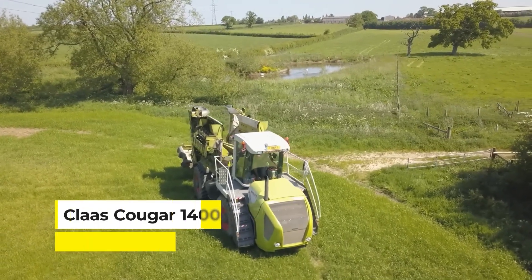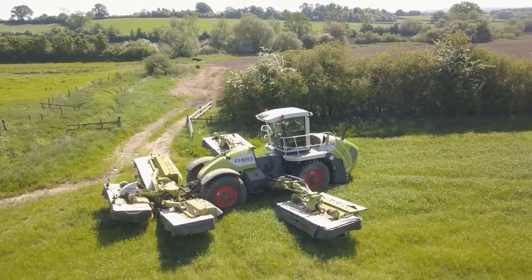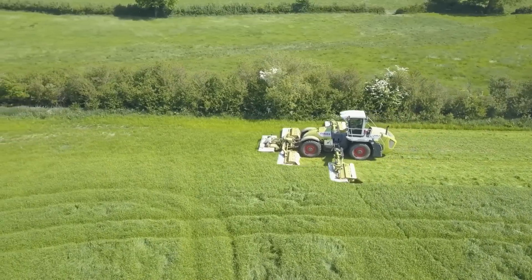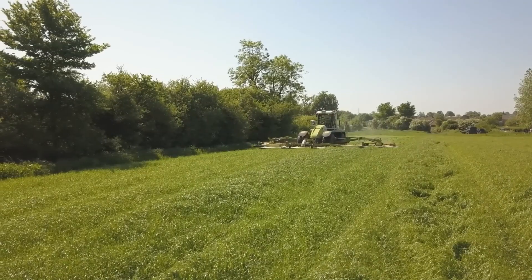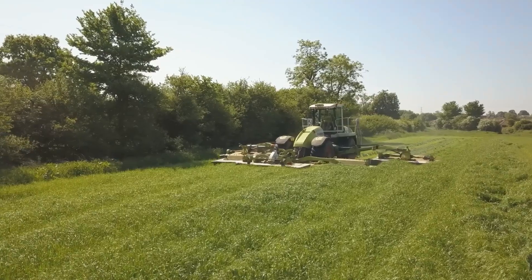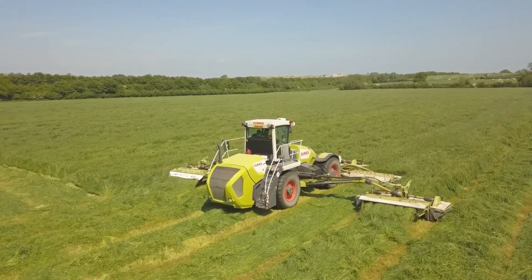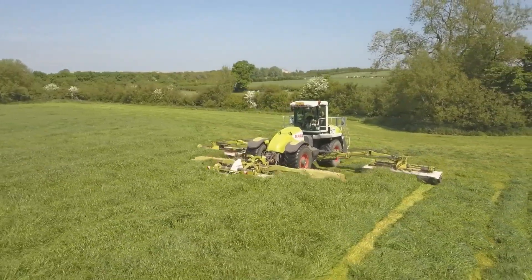Say hello to the Claas Cougar 1400, the largest self-propelled mower in the world. With its impressive 14-meter cutting width, it transforms vast fields into perfectly manicured landscapes with every pass, delivering a clean, even cut every time. The Cougar 1400 stands out not just for its size but for its efficiency, allowing farmers to do more with less time, fuel, and labor.